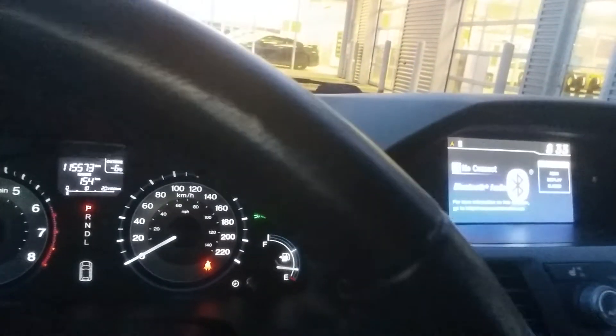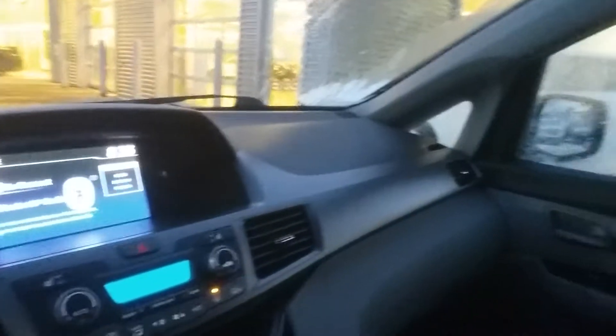Starting from the door, you have your power locks, power windows, and power mirrors. You also have heated leather seats, and this is your 8-passenger seating, so you're going to have tons of space. You also have cup holders for those long trips. This van has only 115,000 kilometers on it.